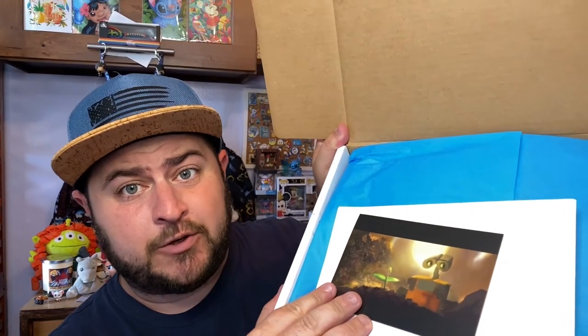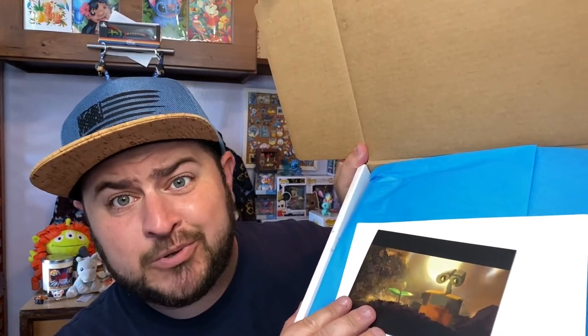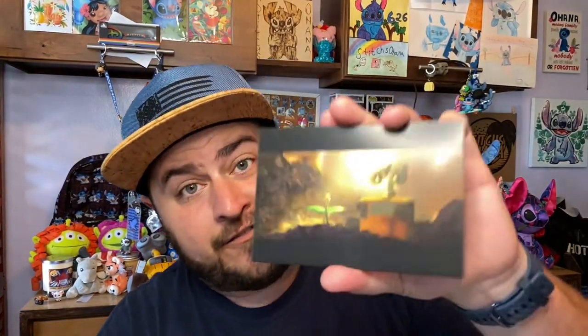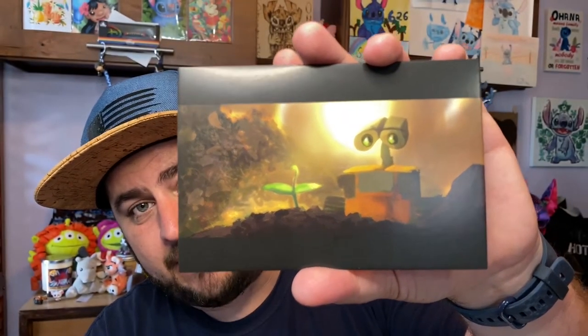I did just pre-cut this box but haven't looked inside yet. Let's open it up and see what we got. We got this really, really pretty sky blue tissue paper. And right on top is WALL-E finding a plant. Love, love that movie.